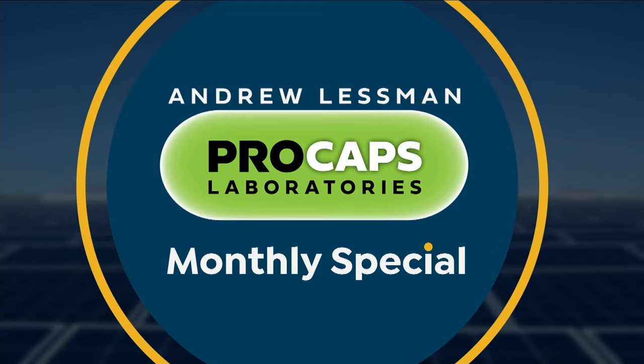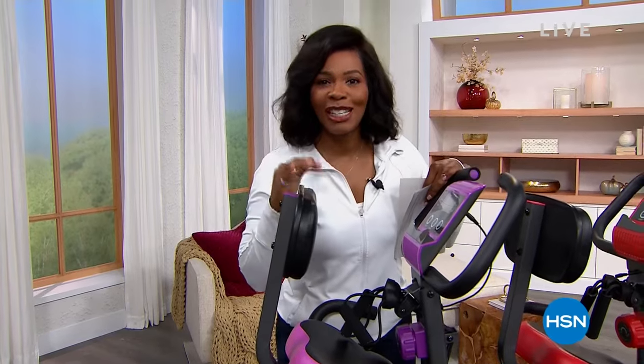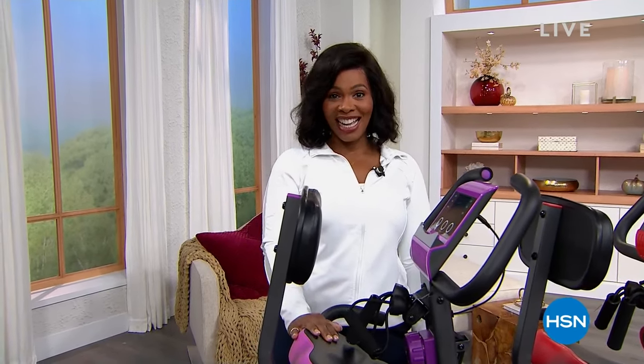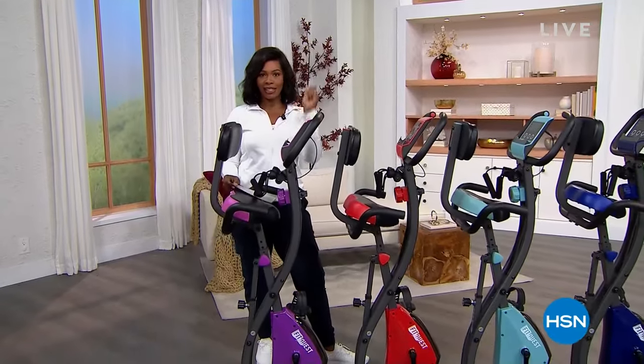I'm so excited for this hour and I know you're going to love everything we've got for you. You're watching HSN, I'm Tamara Hooks, your host. We're going to get you fit — we're going to do cardio, some muscle toning — and we're going to do it in the easiest possible way. We're going to sit down and exercise. It is our Today's Special. If you're looking for an easy way to get fit at home, you've got the FitQuest.